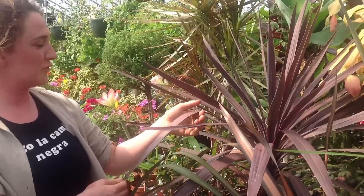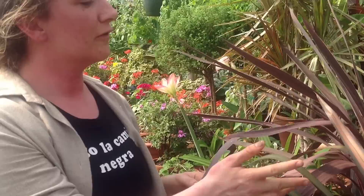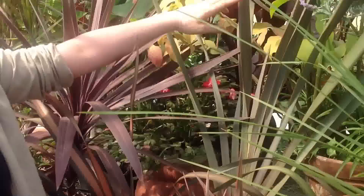Here we have the pink panther variety, which grows to three to four feet tall, and it has this wonderful dusky mauve-colored leaves. It's sort of plush pink in the middle and red-brown towards the margins.